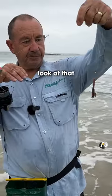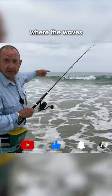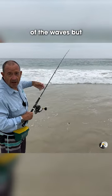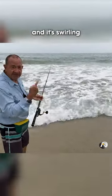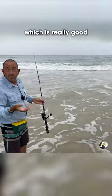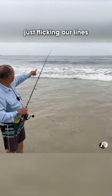Just out in front of myself and Steve, you can see where the waves are breaking. We're literally casting our lines only five meters the other side of the waves. There's a bit of a current just over to my left, swirling around, and we can see the sand being swirled up — which is really good because that would attract fish.